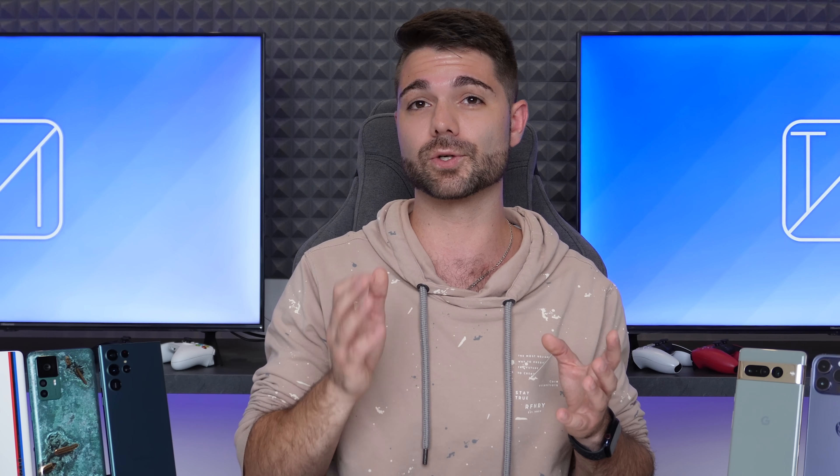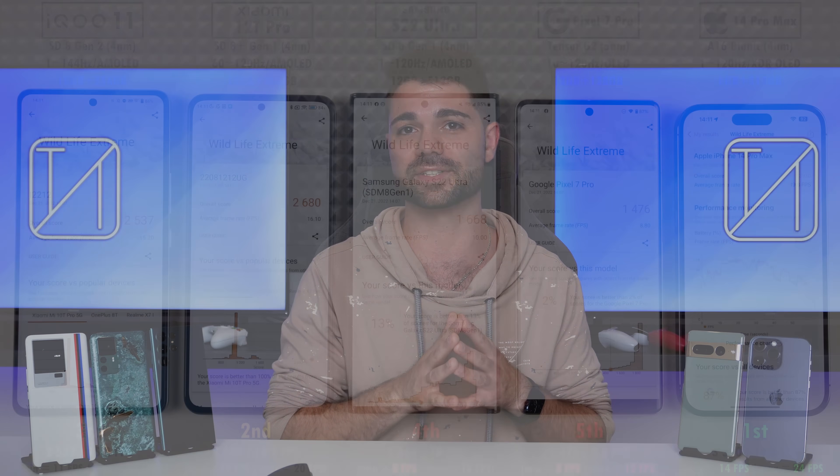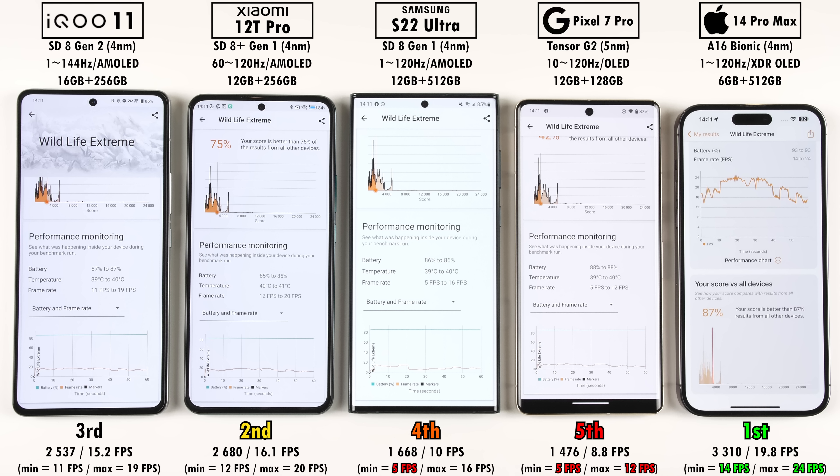When it comes to graphics, the new Adreno 740 is paired inside the Snapdragon 8 Gen 2 in the iQoo 11. Qualcomm promised 25% better performance and 45% better power efficiency, and we already saw that in the battery test. However, in 3DMark Wildlife Xtreme, it actually didn't beat the Snapdragon 8 Plus Gen 1-powered Xiaomi 12T Pro, which averaged 16.1 FPS versus 15.2 FPS on the iQoo 11. Taking the crown is the iPhone with an average of 19.8 FPS, fourth is the Samsung, and fifth again is the Google Pixel 7 Pro.